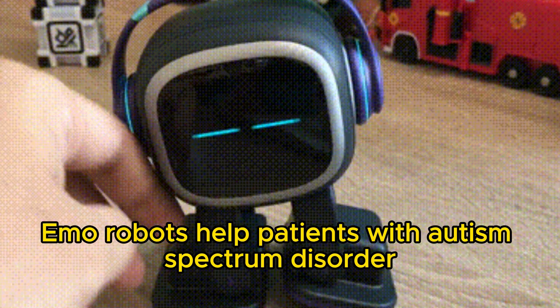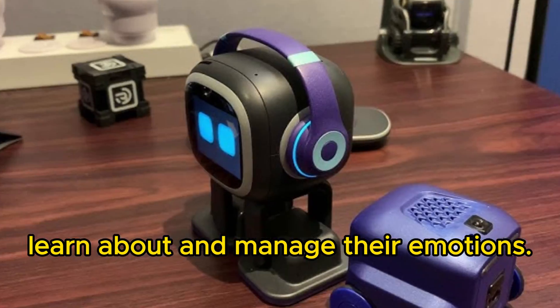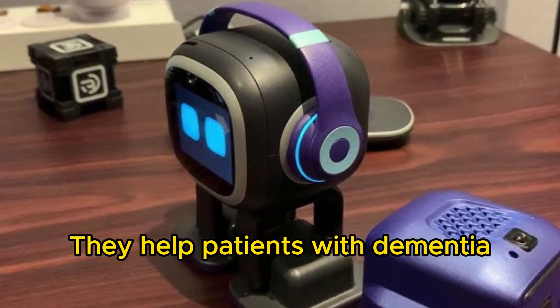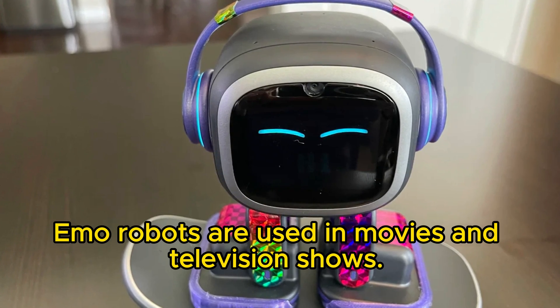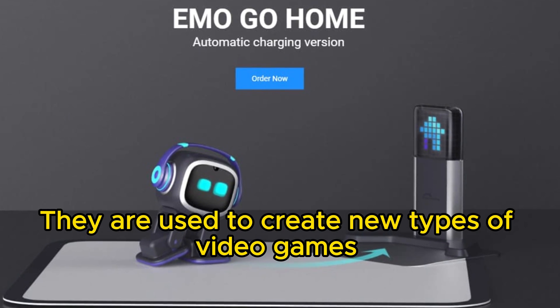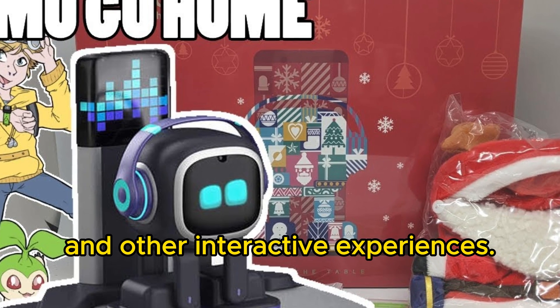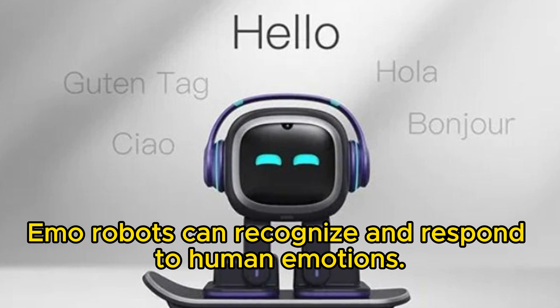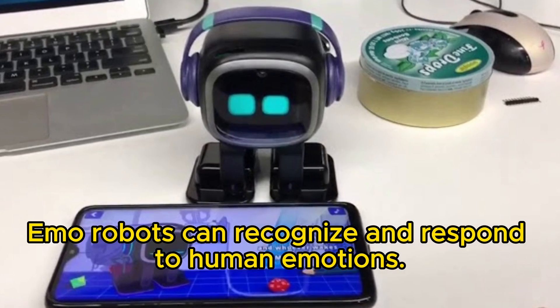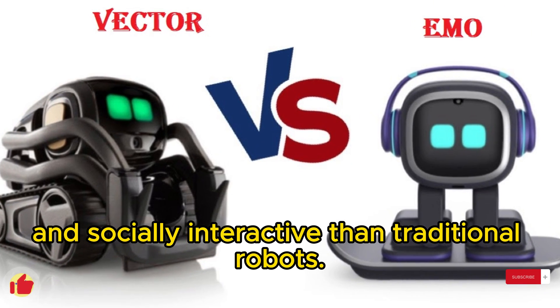Vector Robots help patients with autism spectrum disorder learn about and manage their emotions. Vector Robots help patients with dementia and other cognitive impairments. Vector Robots are used in movies and television shows, and to create new types of video games and other interactive experiences. Vector Robots can recognize and respond to human emotions — they are more emotionally intelligent and socially interactive than traditional robots.